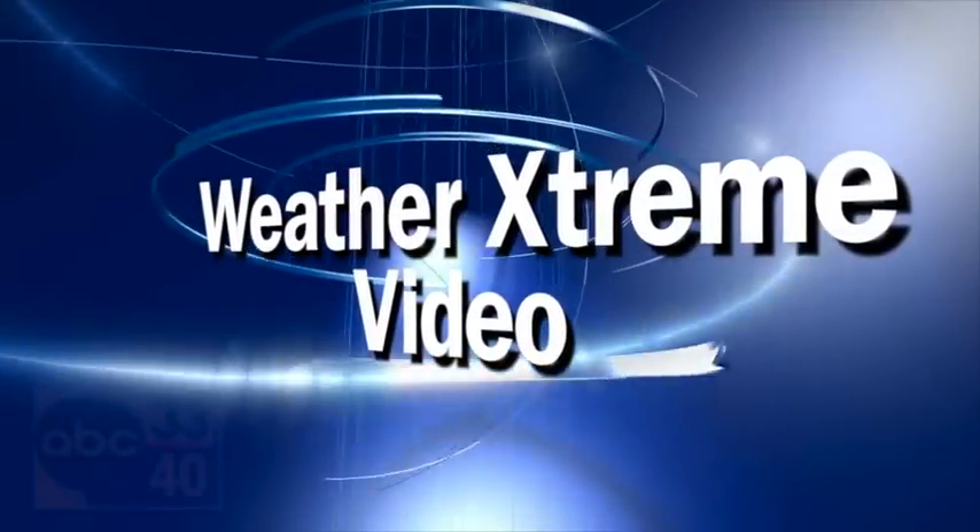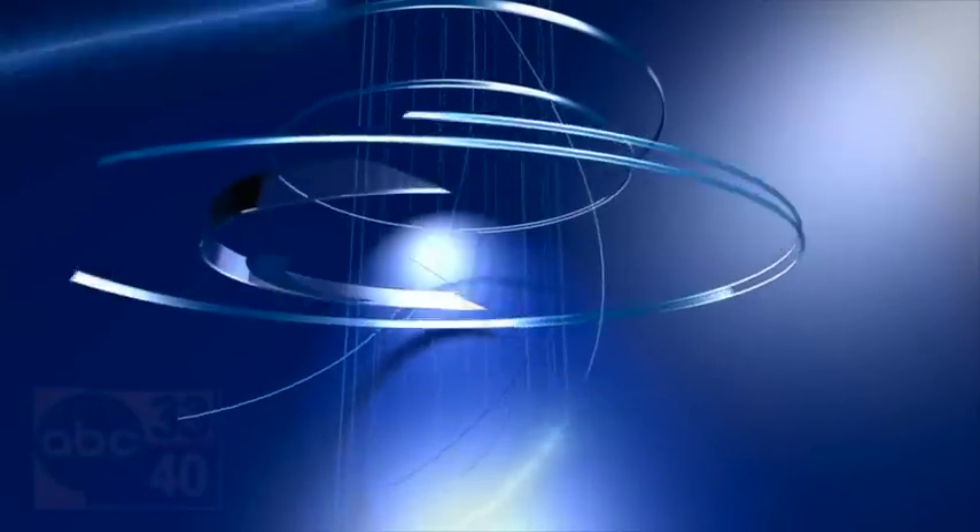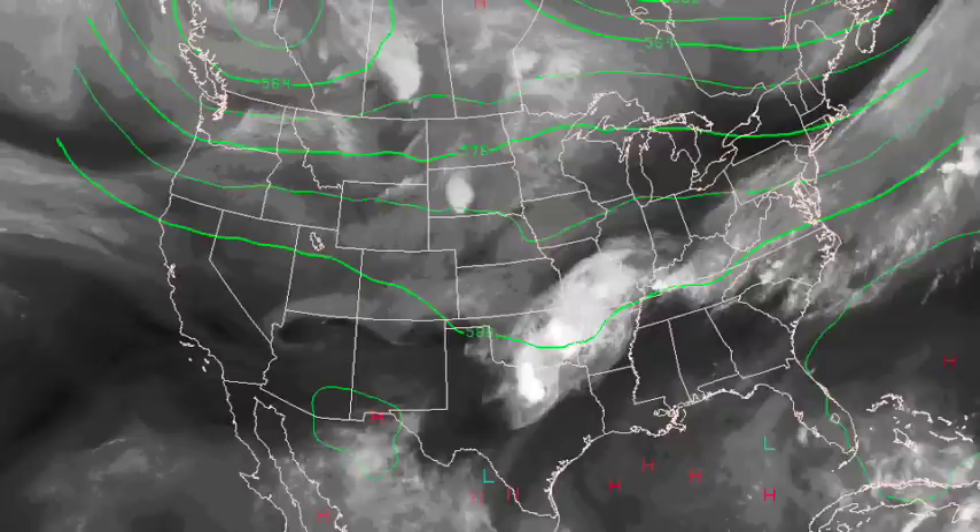It's the Weather Extreme video, the holiday edition for Monday the 4th of July. Pretty typical summertime weather today, maybe a few spots catching a storm this afternoon. Let's go in there and check things out. There's the water vapor satellite view — pretty classic look for Independence Day. The primary storm track is up north, with a flat ridge here across the deep south.